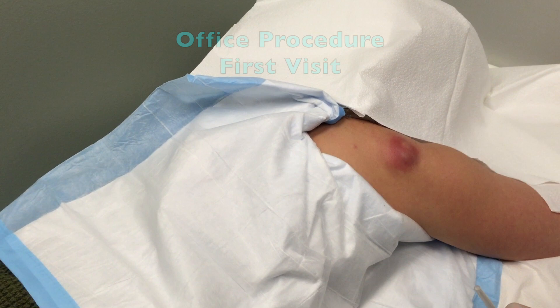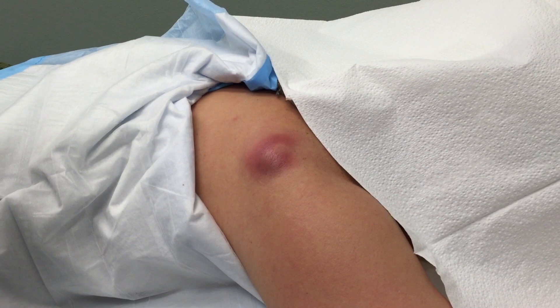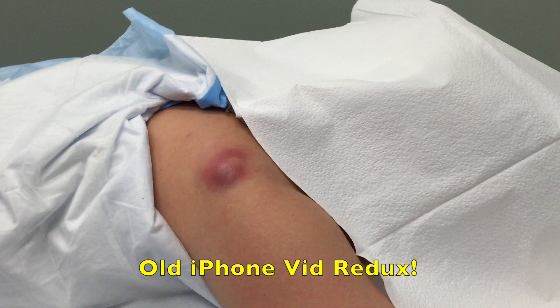How long have you had this bump? About a week and a half. And you said this showed up sometime before — about 10 years ago. Okay, so we've got a history of some staph here and we've got an abscess that's formed.